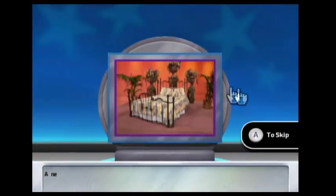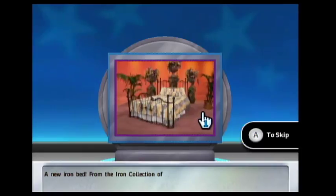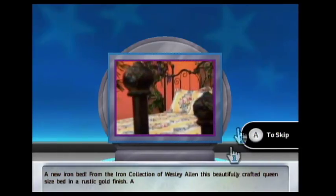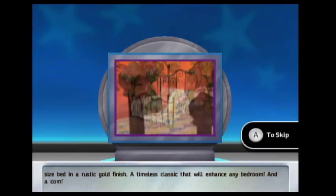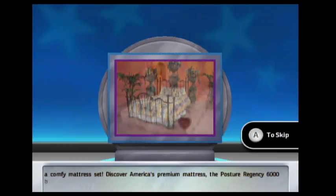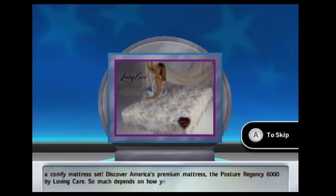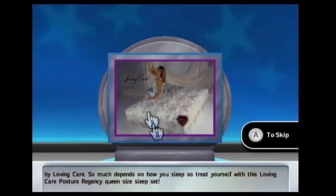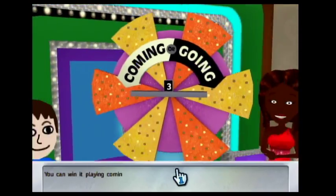Let's see what you'll be playing for: a new iron bed from the iron collection of Wesley Allen — a beautifully crafted queen-size bed in a rustic gold finish, a timeless classic that will enhance any bedroom. And a comfy mattress set: the Posture Regency 6000 by Loving Care. So much depends on how you sleep, so treat yourself with this Loving Care Posture Regency queen-size sleep set.